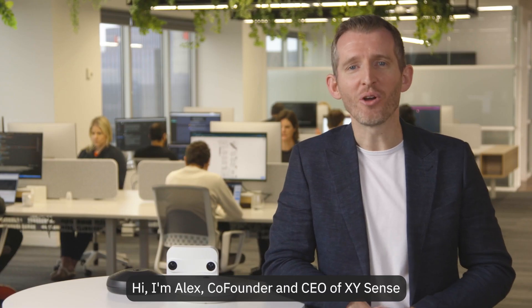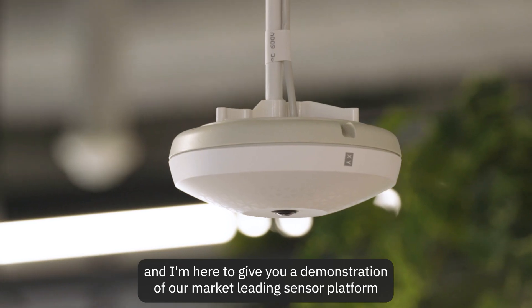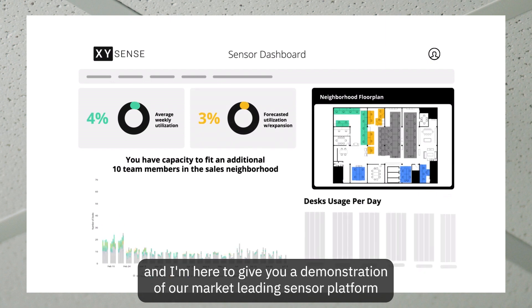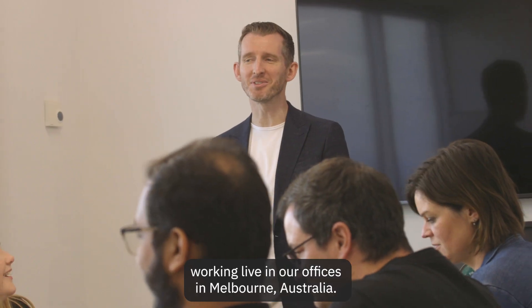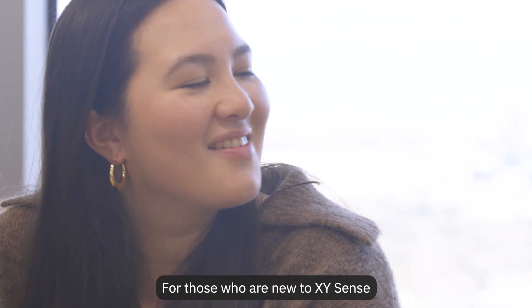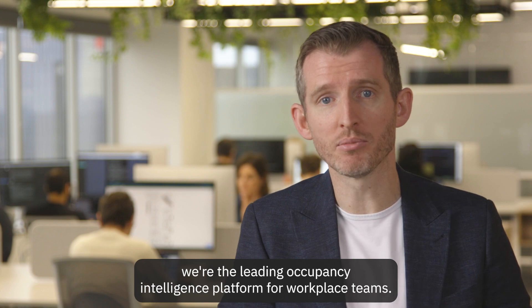Hi, I'm Alex, co-founder and CEO of XY Sense, and I'm here to give you a demonstration of our market-leading sensor platform, working live in our offices in Melbourne, Australia. For those who are new to XY Sense, we're the leading occupancy intelligence platform for workplace teams.